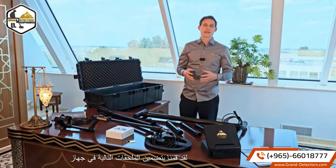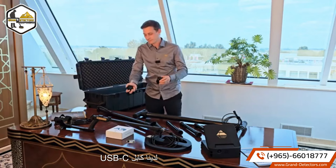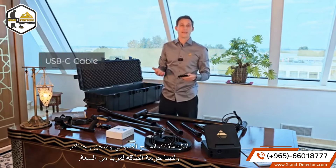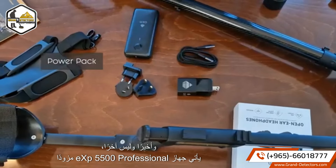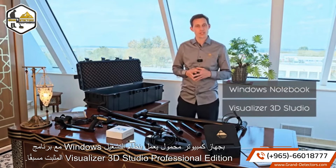The following accessories are included with your EXP 5500 Professional: the OKM charger with adapters for your region, the USB-C cable to transfer scan files and to charge the unit, and a power pack for more capacity. The EXP 5500 Professional also comes with a Windows notebook with pre-installed Visualizer 3D Studio Professional Edition.